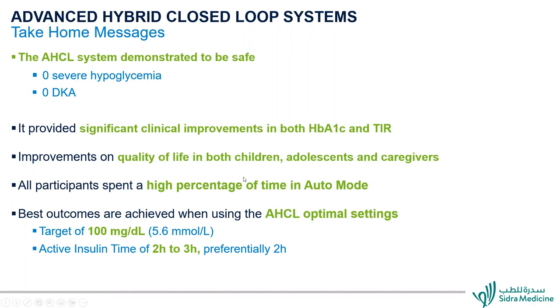The take-home messages: the system demonstrated safety with no hypoglycemic events or ketoacidosis. It provided significant clinical improvements in both A1C and time in range, ending at 6.5% A1C. There was improvement in quality of life for both children, adolescents, and caregivers. All participants spent a high percentage of time in auto mode. Better outcomes are achieved when using optimal settings — target of 100 mg/dL and active insulin time of two to three hours.